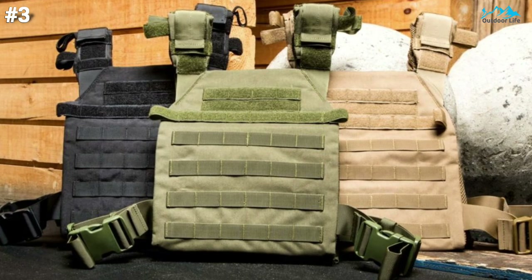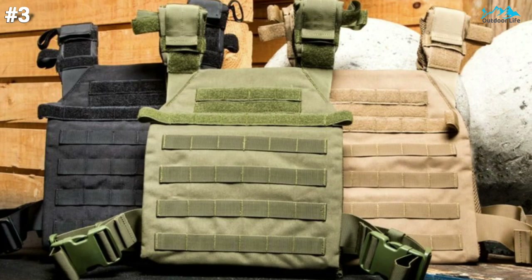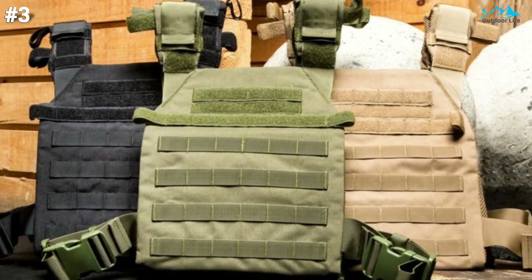Overall, it's a solid vest, but you're not getting very much for your money unless you're looking for a solid base vest to customize on top of, in which case it's ideal.